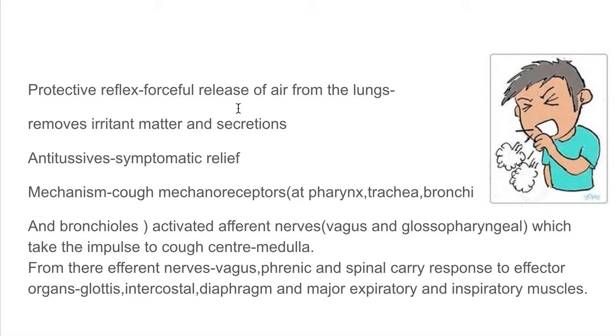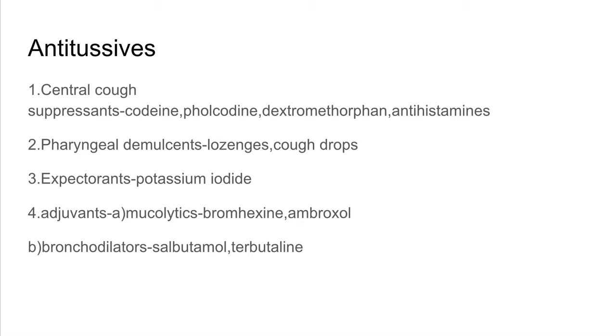Non-productive cough can be a source of discomfort, and in cases such as hernia and post-surgery, it is advisable to suppress it. The drugs used in the treatment of cough include central cough suppressants such as opioids and non-opioids, pharyngeal demulcents such as lozenges and cough drops, expectorants such as potassium iodide, and adjuvants which are mucolytics such as bromhexine, and bronchodilators such as salbutamol.